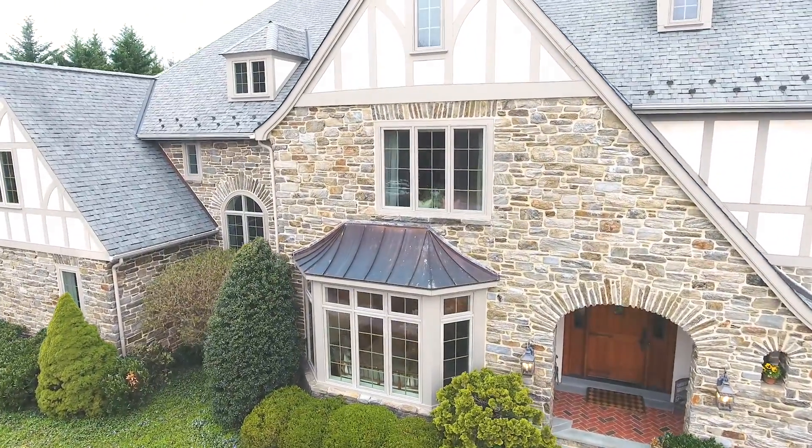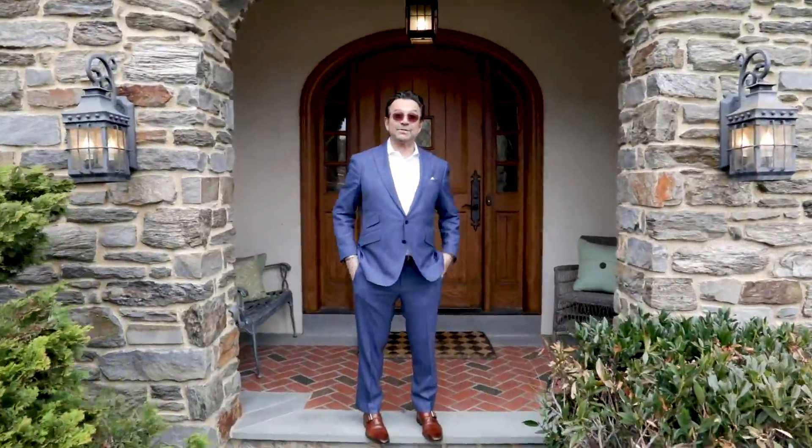Hey, it's John Belleris with Black Label Luxury. Our virtual tours continue. This is 1340 Fenimore, a beautiful Tudor estate. It is turnkey, and we're going to go in and take the tour.